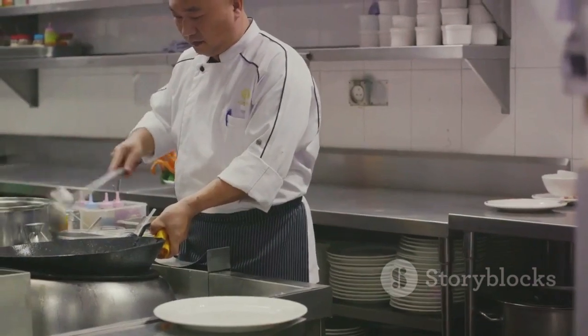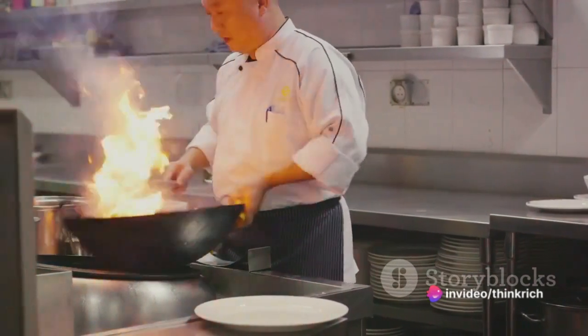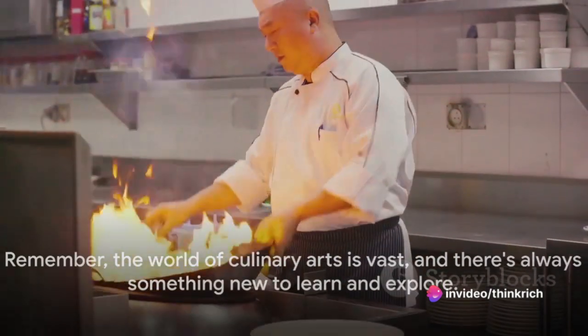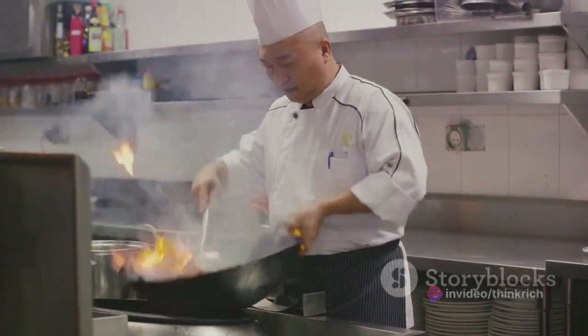And when that happens, the satisfaction is immeasurable. Remember, the world of culinary arts is vast, and there's always something new to learn and explore.